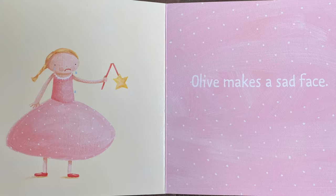Here's Lucy — say L for Lucy. She makes a surprise face. Where's your surprise face?